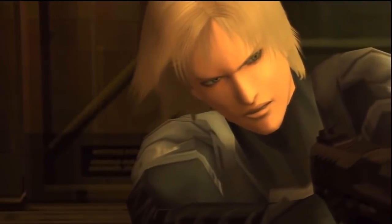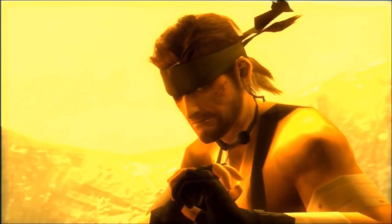Well, that does it for this round. Join us next time as we dive into the gear featured in MGS3: Snake Eater. Until next time, boss.